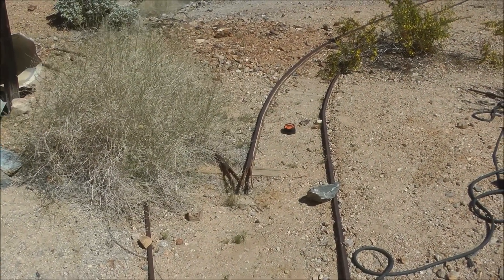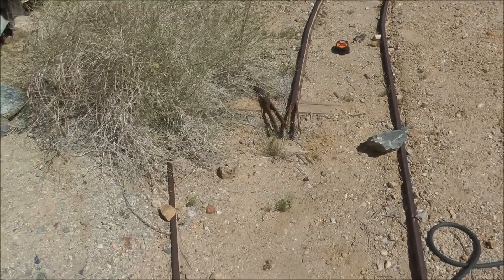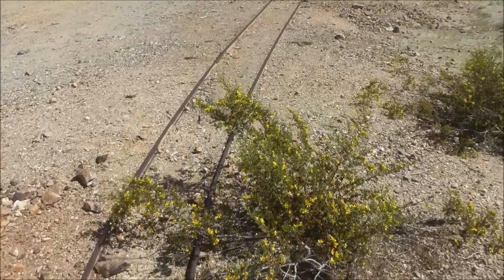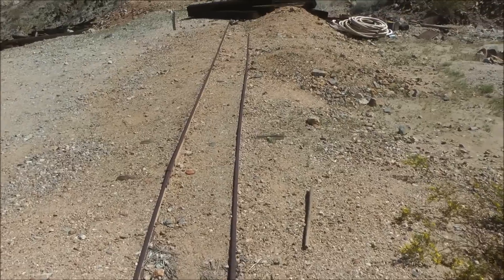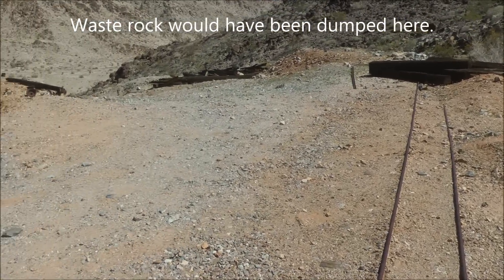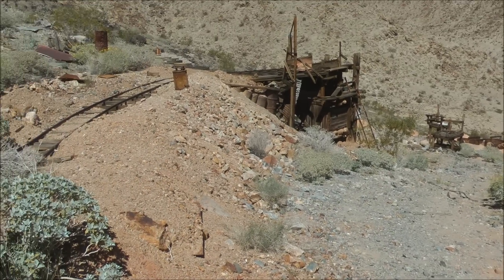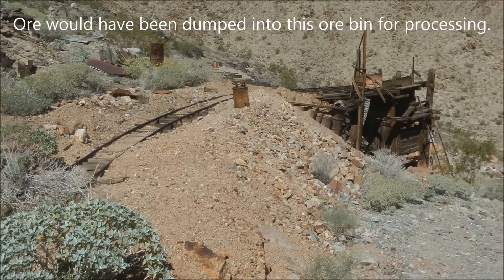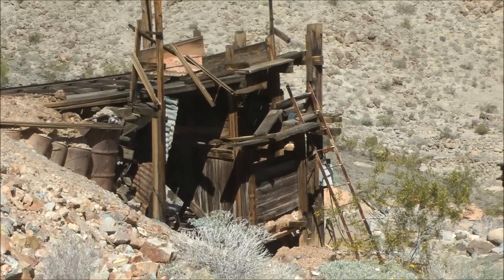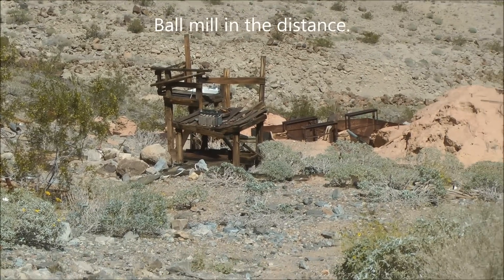Outside the lower Moser Mine tunnel, the ore cart tracks come out of the portal and split. To the right they go off to what looks like an ore dump, and to the left they go over to the ore bin proper. It looks like there was a ball mill further down, all used in the processing of the ore.